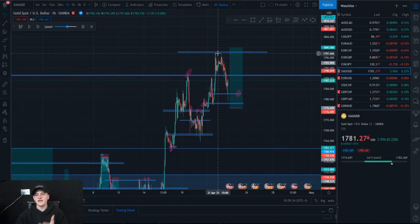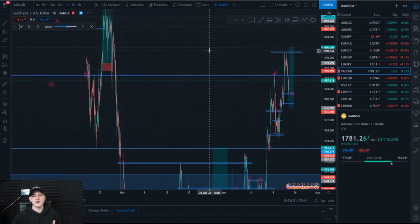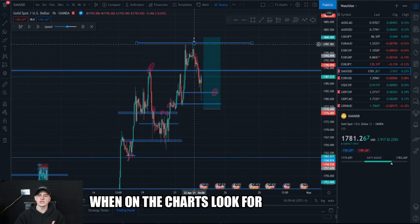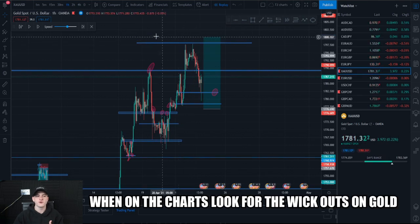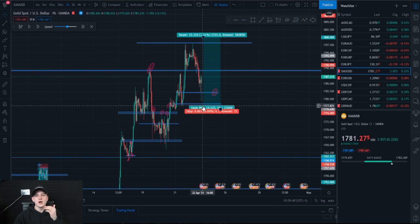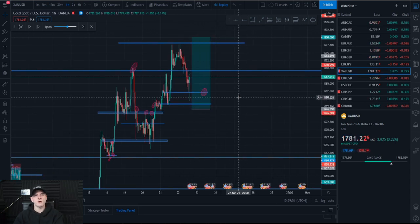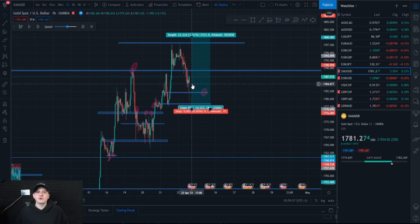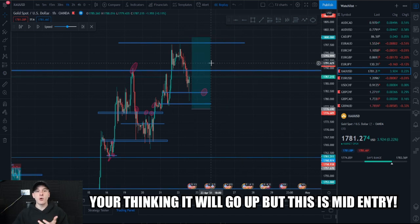This was the 1798 key level in gold. As you can see it's acting as resistance, and it's playing as a double top as well — one, two, three touches — which means it's probably going to sell off from here, and that's exactly what it did. Now at 1787 you can see this, and as a retail trader you'd probably think gold is going to go up from here.